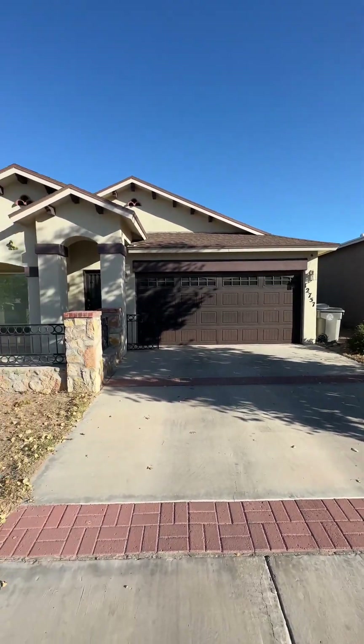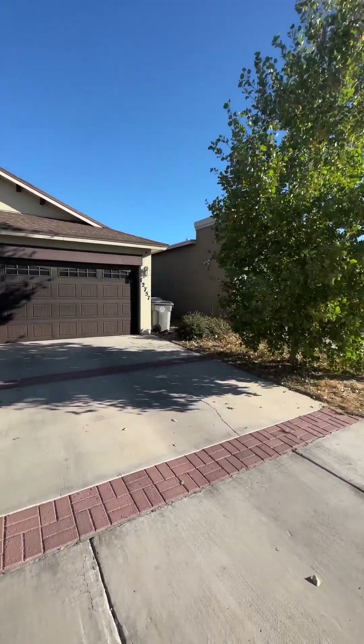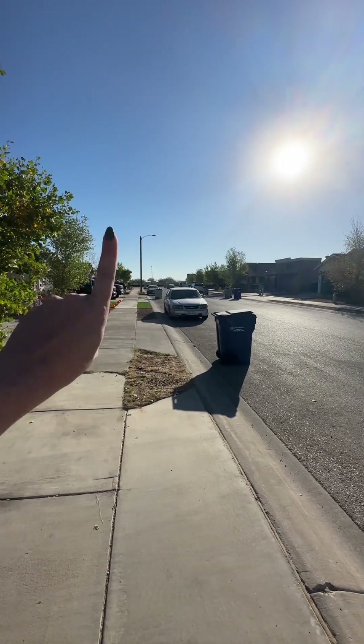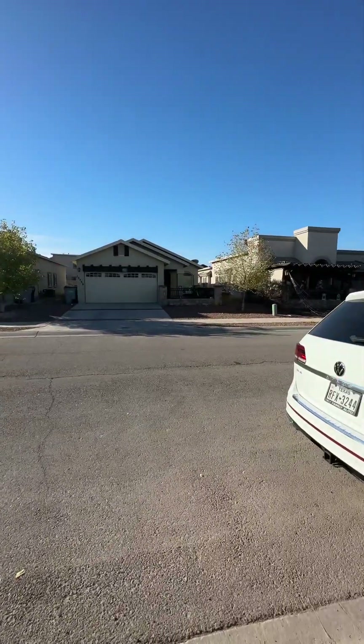Good morning. This is going to be the outside of 12757 — I think it's Max Milano, something like that. So this is going to be the neighborhood up here. Your main street where you see the cars passing is going to be Rich Beam, which will take you straight to Montana, which is a main street here.